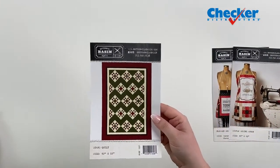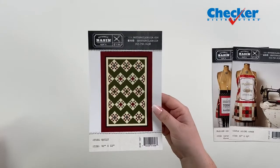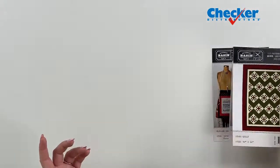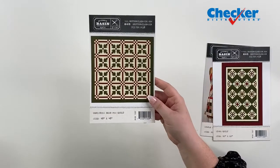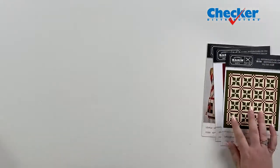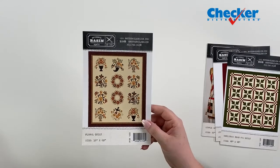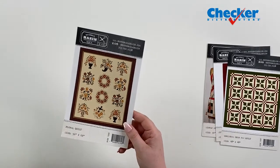Up next is the Stars Quilt. This one finishes at 42 by 62 inches. It's done in holiday colors, but you can change it up — make it patriotic or any other way you like. Then another Christmas one is the Christmas Bear Paw Quilt, which is a 48-inch square. And last but not least is a Floral Quilt. This one is in fall colors, but you could change up the colors and make it spring. It's 56 by 69 inches.